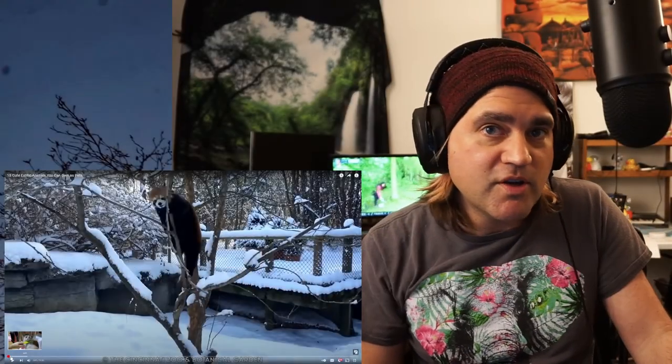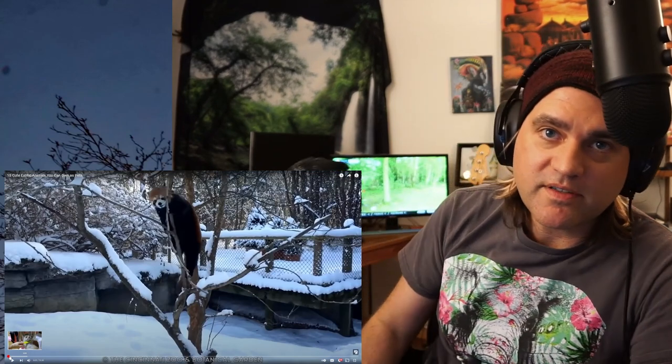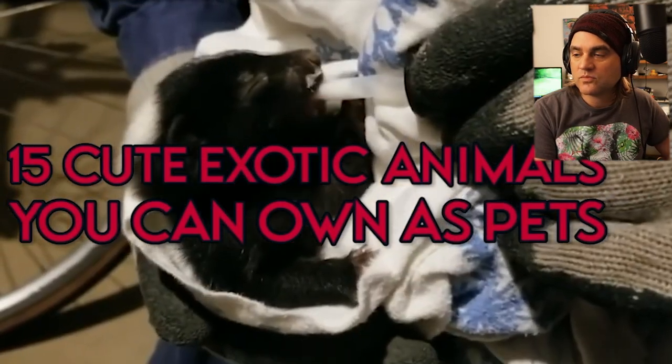15 cute exotic animals you can own as pets. Cats or dogs? Come on, the answer's obvious. Get ready as we count down 15 cute exotic animals you can own as pets.